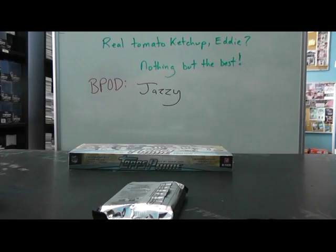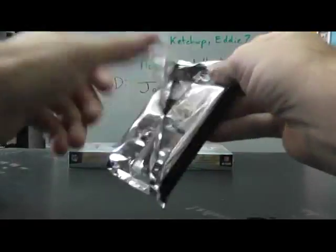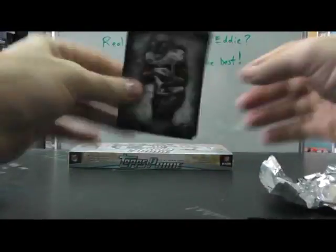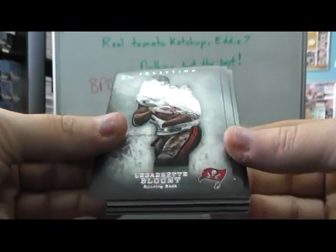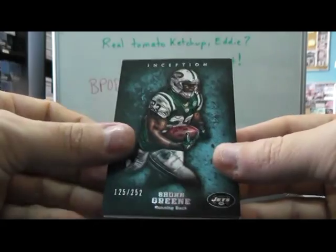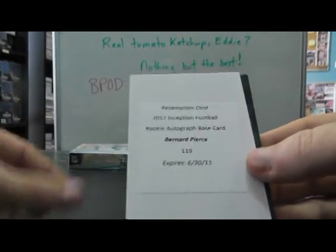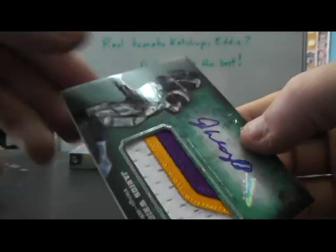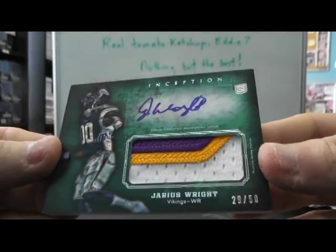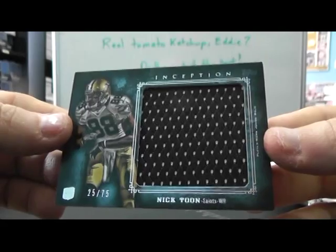Oh darn. There we go. Redemption in here. My guess — Bernard Pierce or Nick Tune. LeGarrette Blunt. Peyton Manning. Sean Green, 252. Michael Bush, 123. Bernard Pierce. Redemption. And a nice looking patch on that one, numbered to 50. Jarius Wright patch autograph. And a jumbo jersey, Nick Tune to 75.